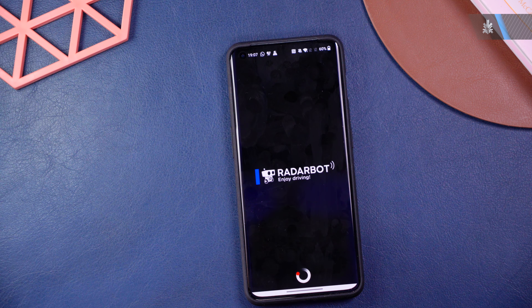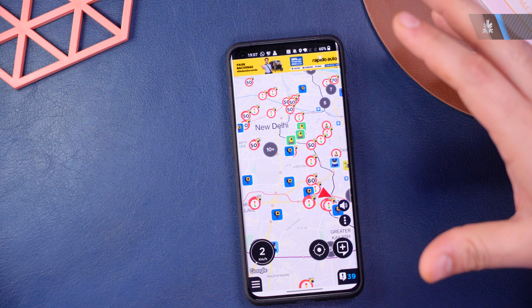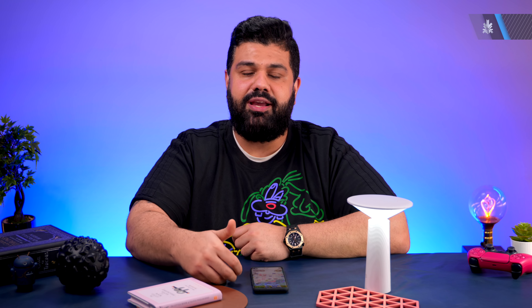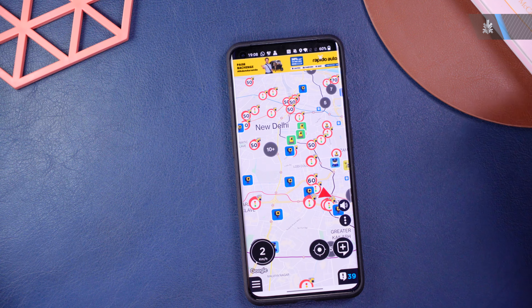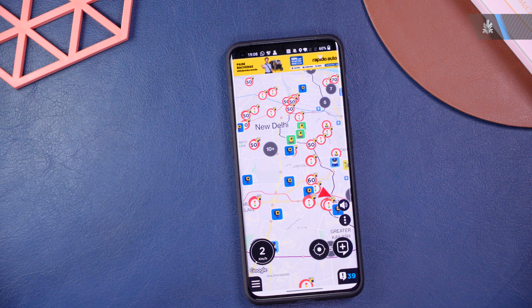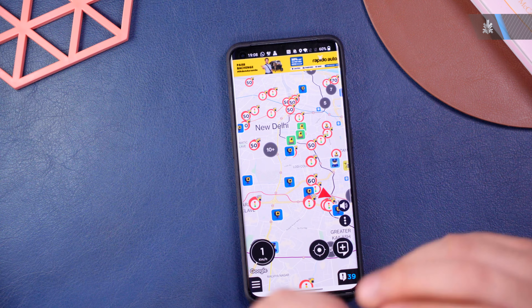The next app is Radar Bot. This is a really useful app, especially in Delhi, which now has a lot of traffic cameras, security cameras, and red-light cameras. It's designed not to help you break the law, but to keep you self-aware of your speed and where cameras are located — since many aren't properly marked. If you're in a 60 km/h zone doing 62, you can check and bring your speed down to avoid a fine.